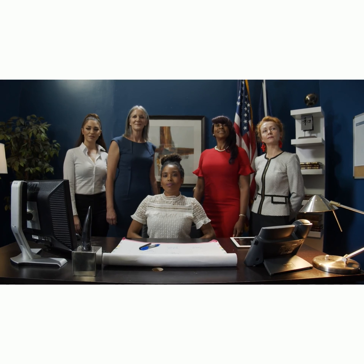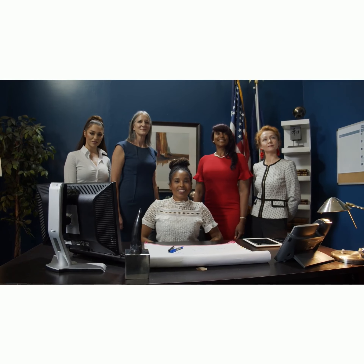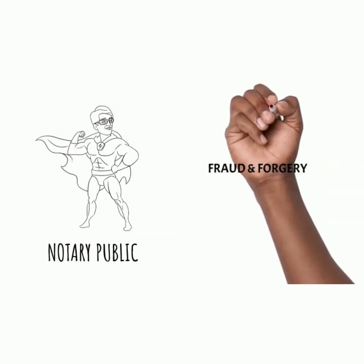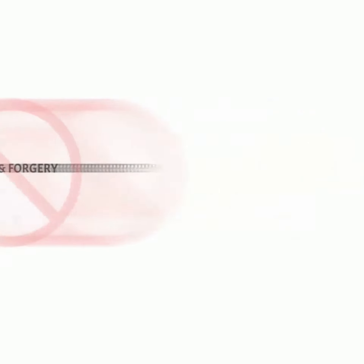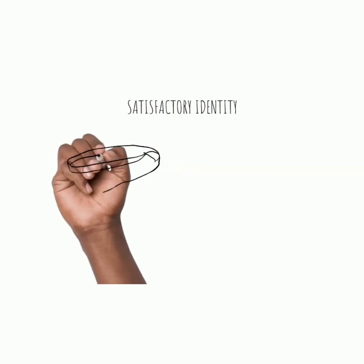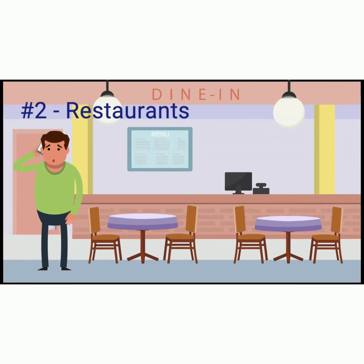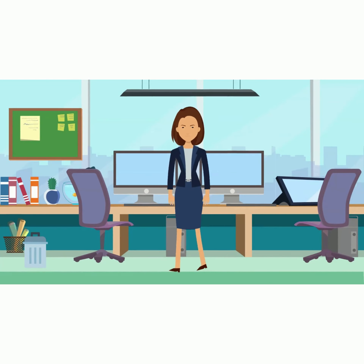Don't miss out on this golden opportunity to transform your notary business and take it to unparalleled heights. Act now and claim your spot among the elite 100 notaries who will change the game forever. As a special bonus, we'll provide you with three high-quality MP4 notary commercials. These captivating videos will promote your general notary work services on social media, ensuring your visibility when potential clients search for 'notary near me' on Google.